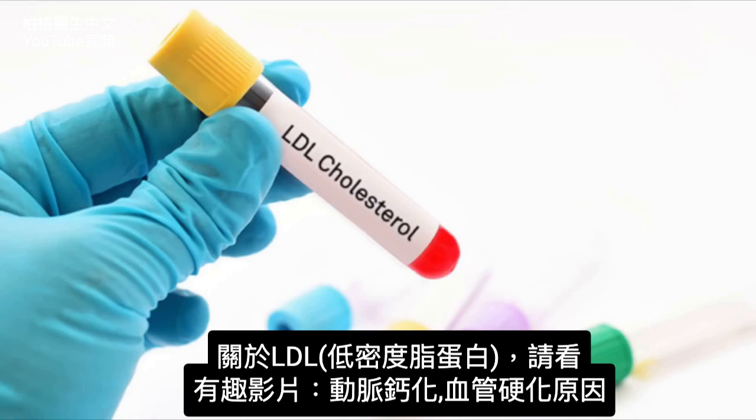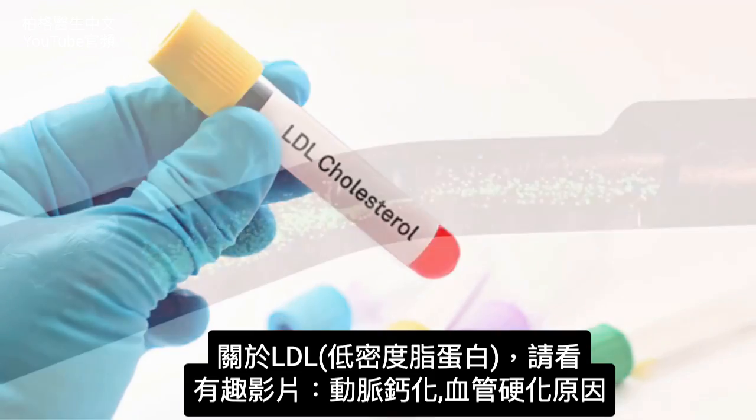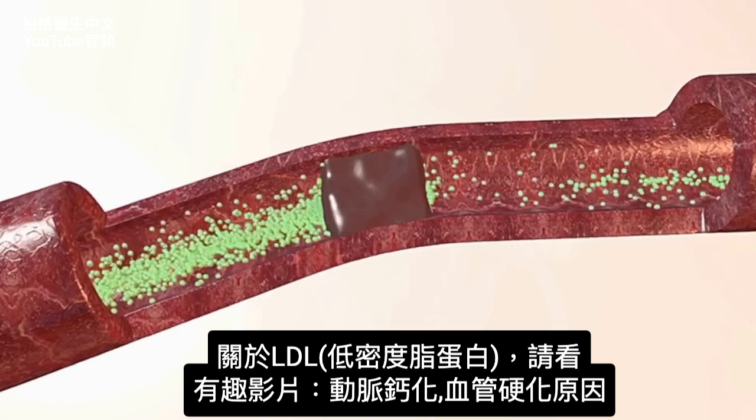Since we're on the topic of LDL, I created a very interesting video called 'The Real Reason Why Your Arteries Are Calcifying and Turning Into Bone.' I put it up right here — check it out.